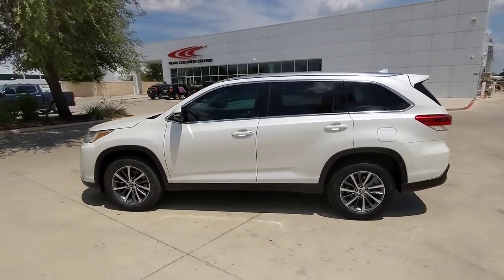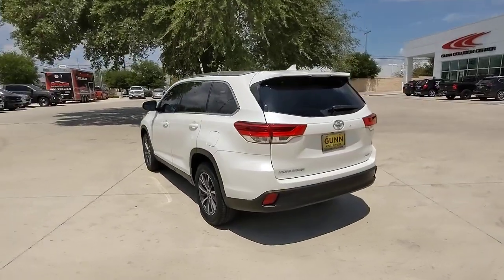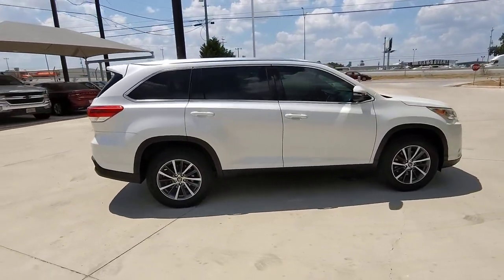Hop into the 2019 Toyota Highlander. With less than 30,000 miles on the odometer, this vehicle provides excellent value. From daily drives to epic road trips, this Highlander has you covered.